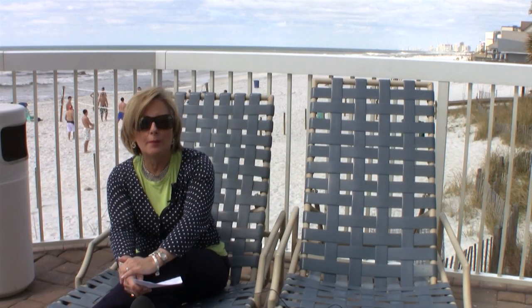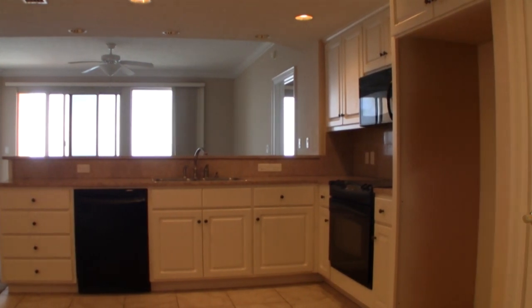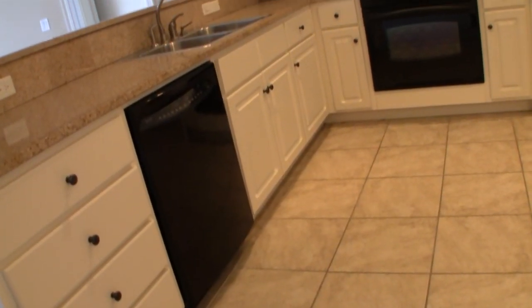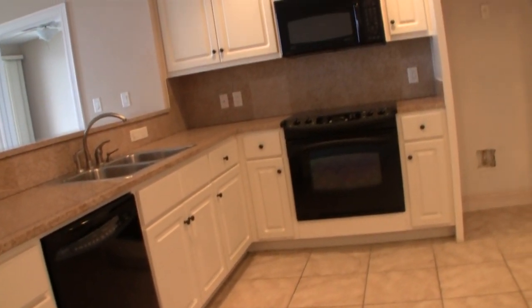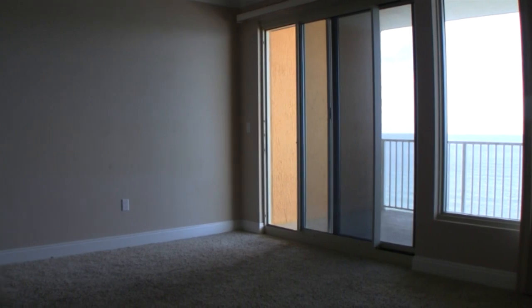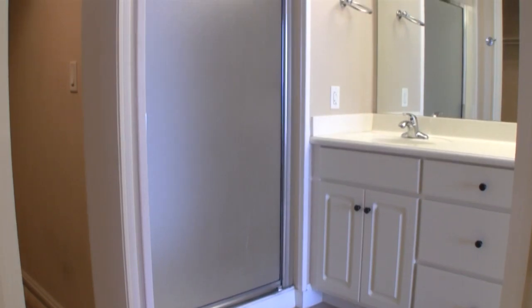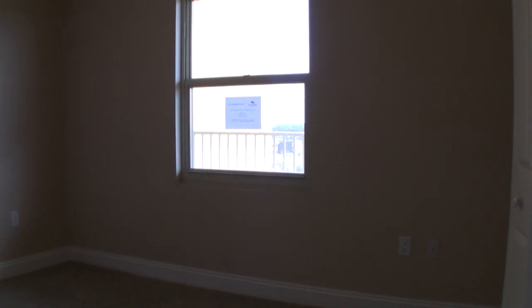We're here with hot deal number one, and we're here at Treasure Island Condominium. This is a foreclosure, and it's only $186 a square foot. That's unbelievable to have something right on the water under $200 a square foot. It's a very large unit, over 1,300 square feet, two bedroom, two bath, very expansive. It's got a little extra bunk area for little kids.